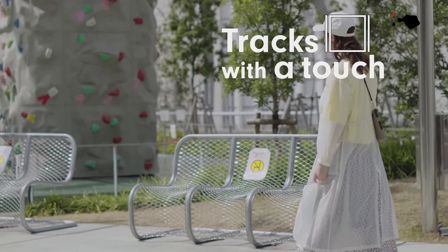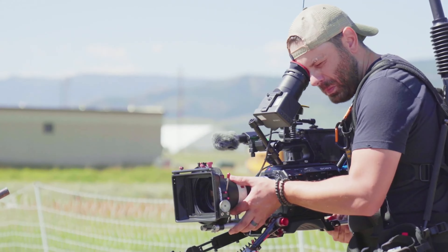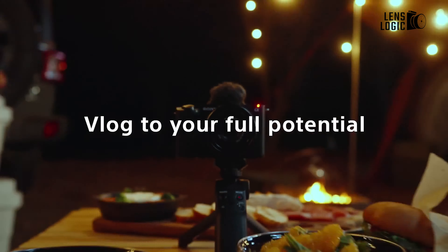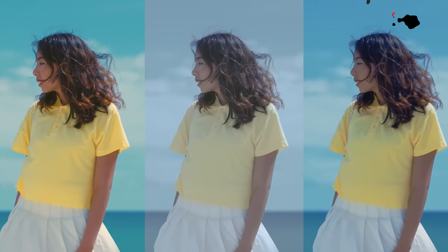These features make it a good deal and an amazing choice that cements its role as an ideal cinema camera for its price. All in all, the rumors keep us excited about the Sony FX10. There is a lot to talk about, but jumping to a conclusion now would be wrong.